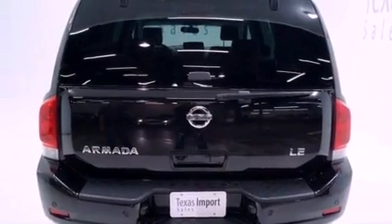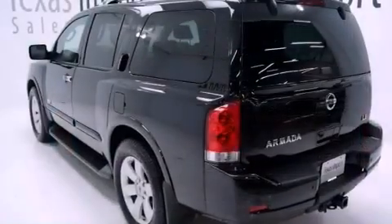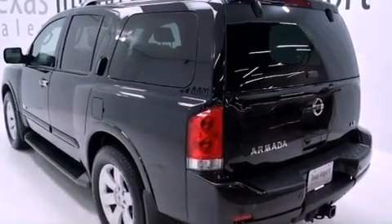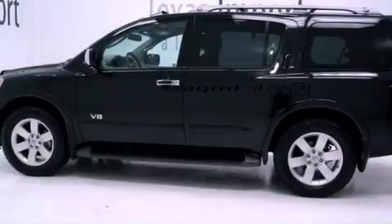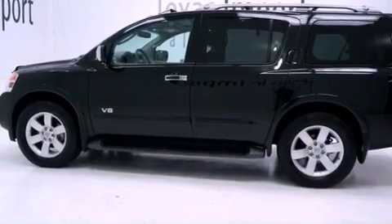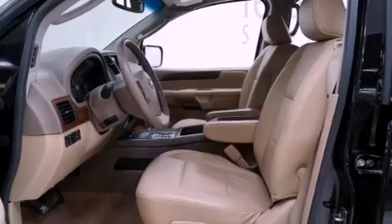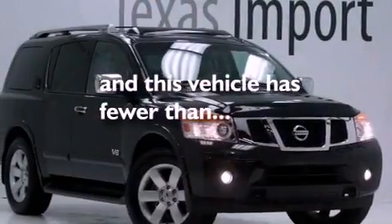The following features are also included: aluminum wheels, air conditioning, cruise control, leather seats, a four-wheel independent suspension, an engine immobilizer theft deterrent system, a chrome grille, an anti-lock braking system, heated side view mirrors, and this vehicle has less than 50,000 miles.